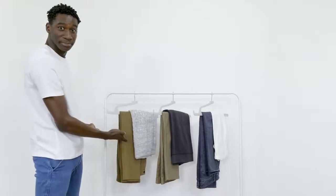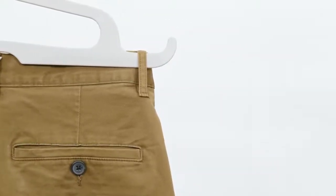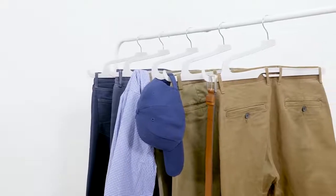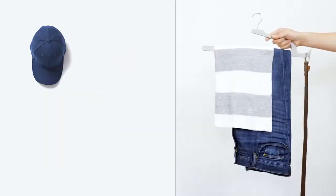Our patented U-type hook has also been redesigned to hold your clothing accessories, such as your belt, baseball cap, or even additional clothes more securely than ever. Now, all it takes is a single piece of this to organize your look for tomorrow.